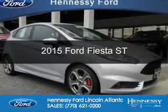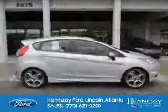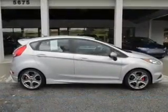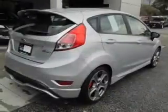This is a new 2015 Ford Fiesta. It's powered by front wheel drive, a 1.6 liter four cylinder engine and a six speed manual transmission.